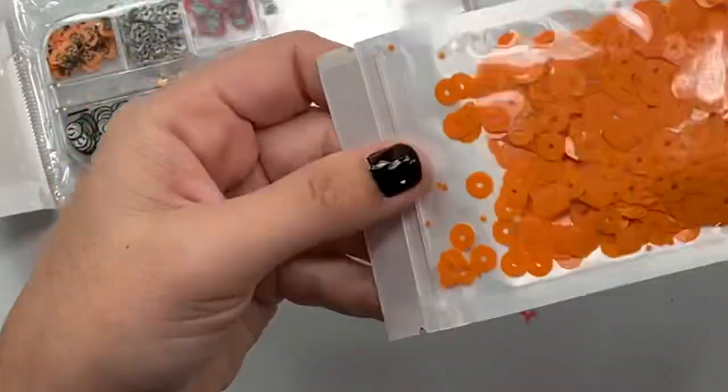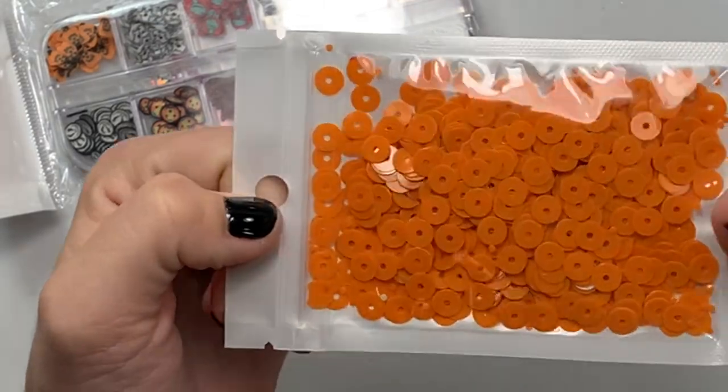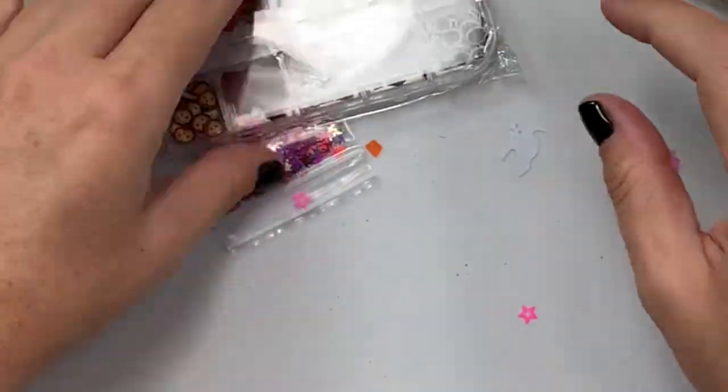So cute! And then I got more of the orange sequins — I already picked these up but I ran out of them, so I got some more. It's just a good traditional orange. Love it.